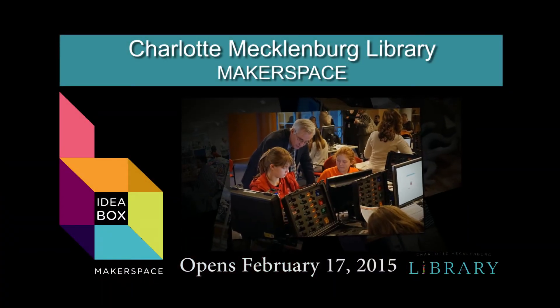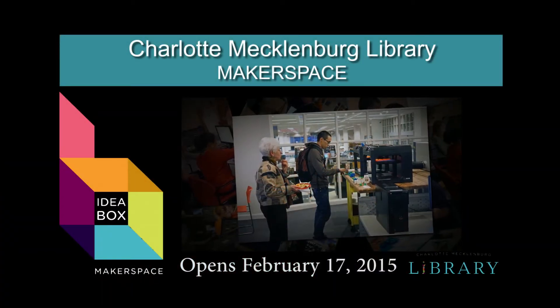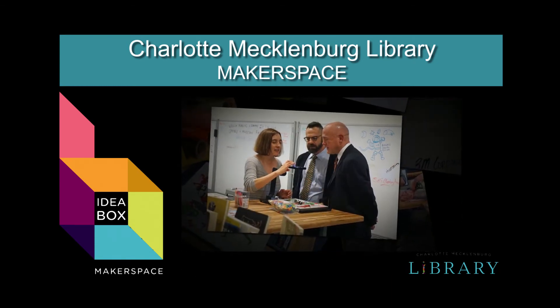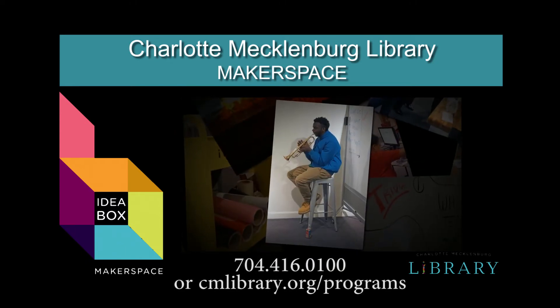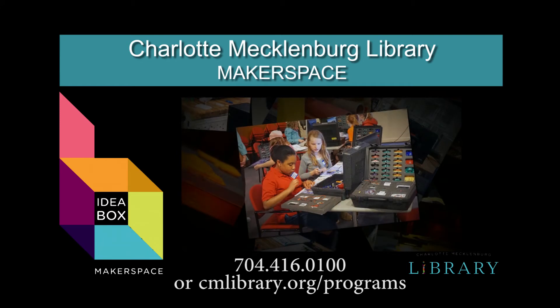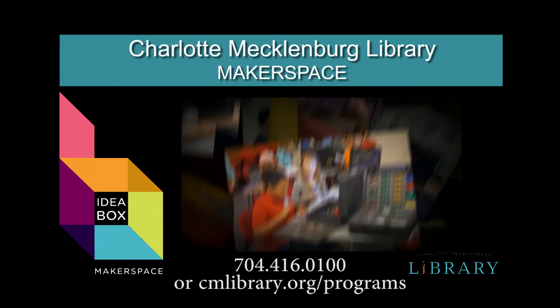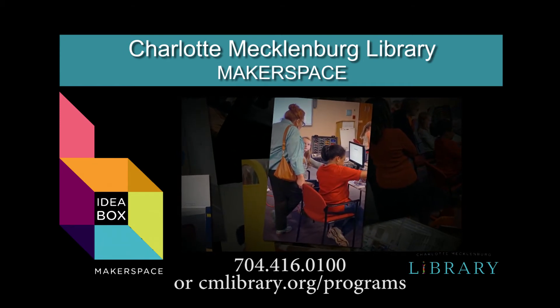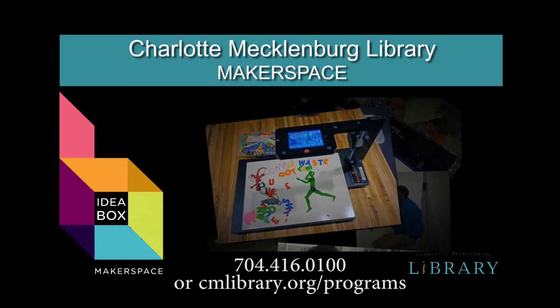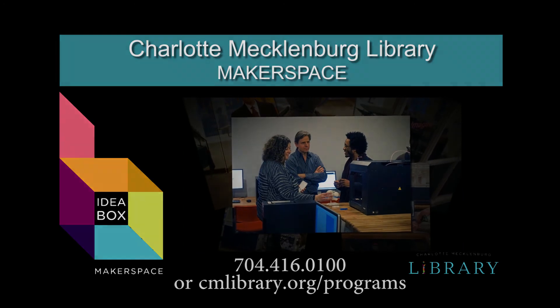The Idea Box opens formally on February 17th with classes offered and opportunities to create. For more information on Idea Box hours, classes and opportunities, call 704-416-0100 or visit cmlibrary.org/programs and search for Idea Box. Think outside the box, make inside the box.